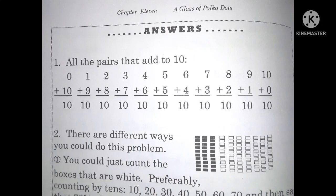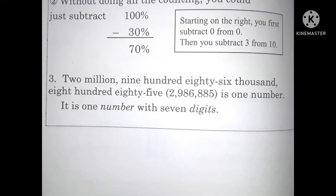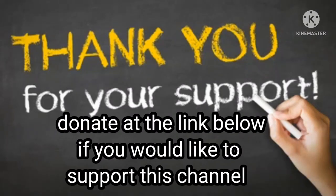Okay, here are your answers. Go ahead and check your work. Now, are you ready for today's homeschooling meme? Here you go. I hope you enjoyed that. Join me here tomorrow for chapter 12. Bye for now.